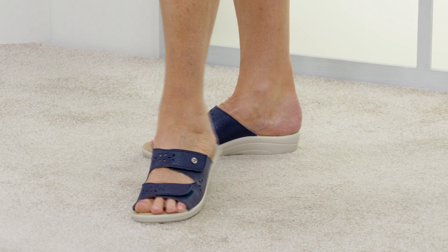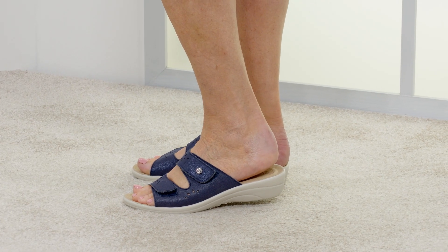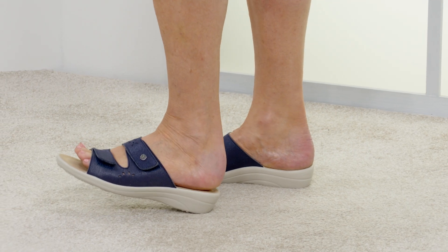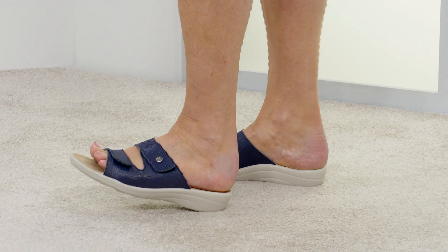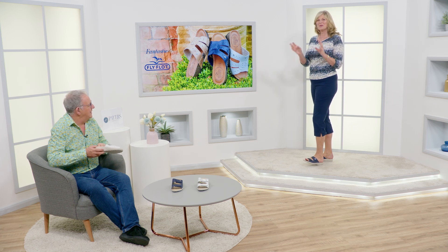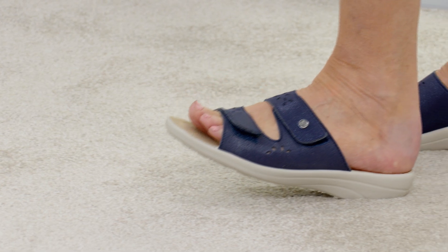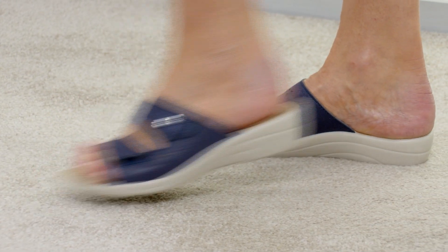When you walk, if you can see that sole unit, there are millions of air bubbles inside there, so every step depresses down and you've got all that comfort. Now, there is a technical term for this — it's called 'squidge.' That's Sheila's technical term — squidgeability! If I go to the factory in Italy and say 'I want lots of squidge in this,' they'll know exactly what I mean. Anyway, do you want the navy or do you want the white?